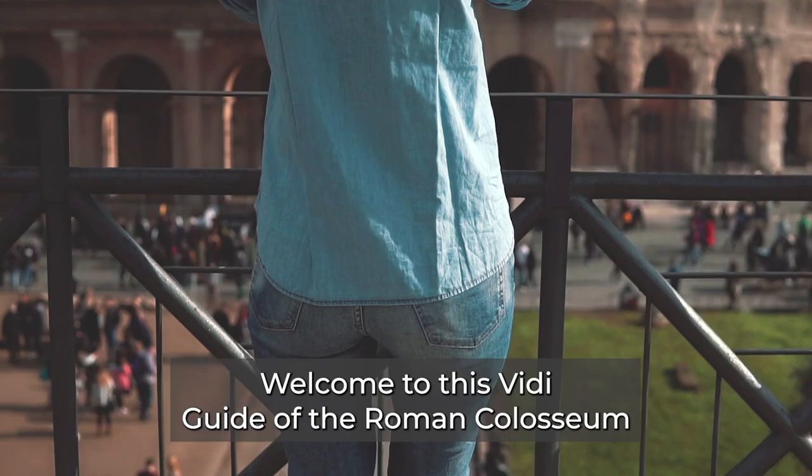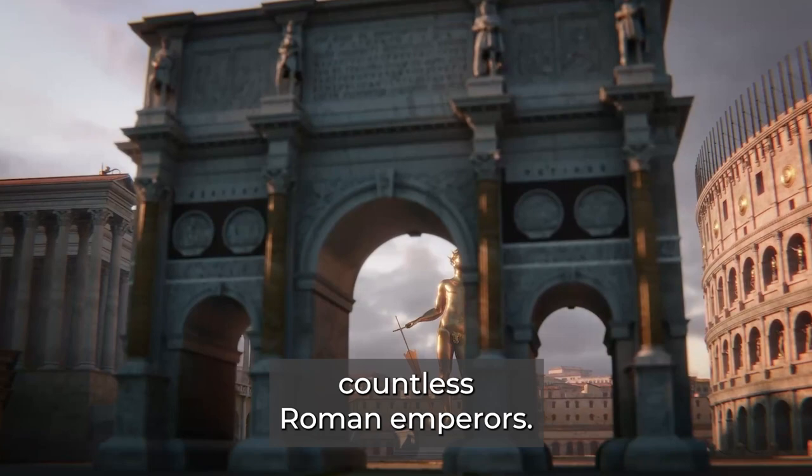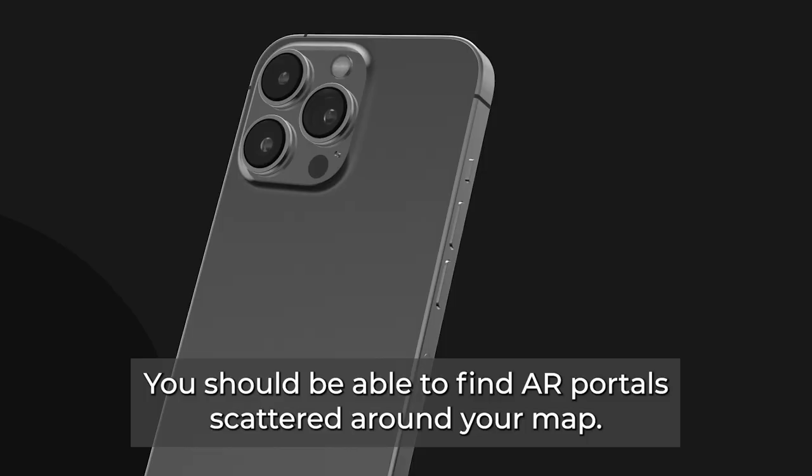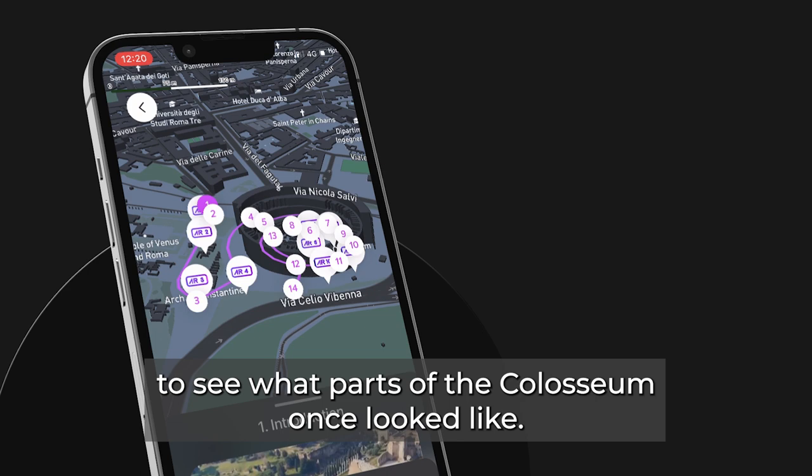Welcome to this Vidiguide of the Roman Colosseum, an ancient icon known for its roaring crowds, brutal gladiator fights, and the commanding presence of countless Roman emperors. You should be able to find AR portals scattered around your map. During the tour, we'll let you know the best times to click on these icons to see what parts of the Colosseum once looked like.